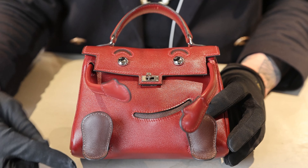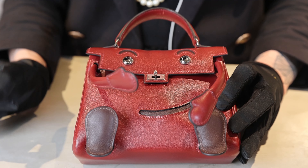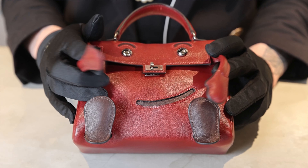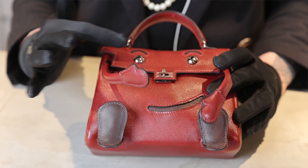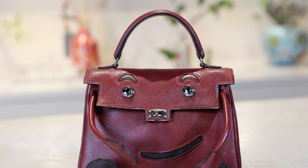Kelly Doll is 16 by 12 by 6.5 centimeters, with a turn lock for a nose, bendable sangle arms, feet, mouth, eyes, and eyebrows. It embodies this fun new style Hermès adopted under Dumas. Even its double meaning name, which comes from the French 'Kelly Dôle,' meaning 'what an idol,' is playful.